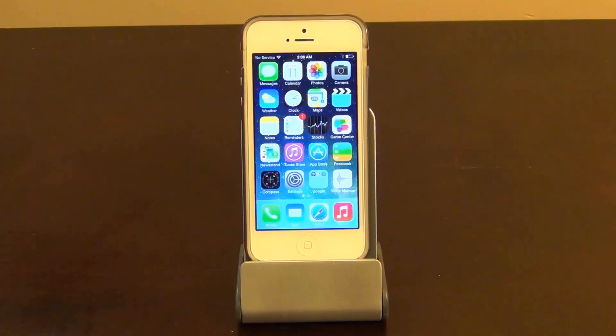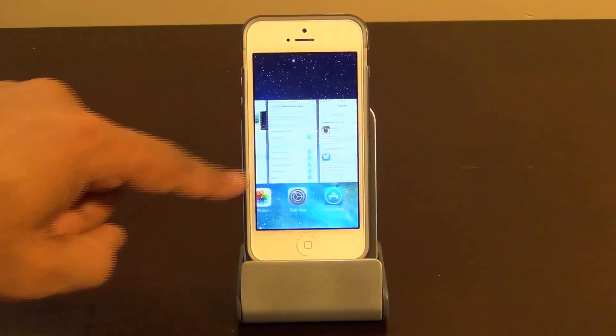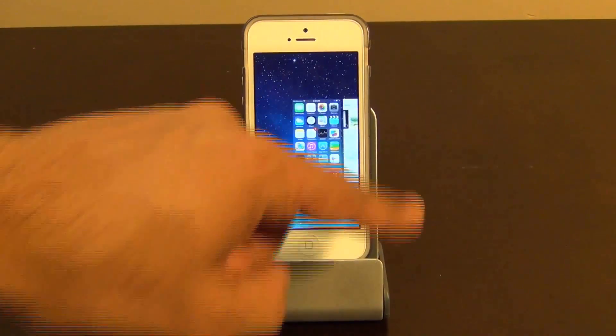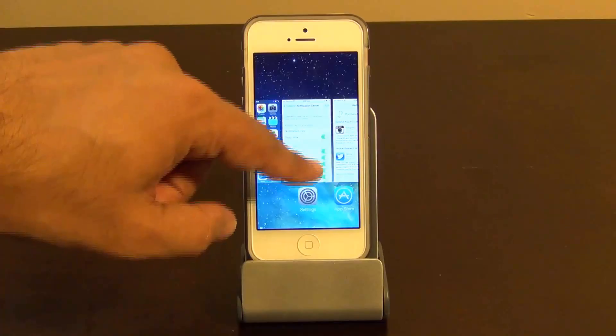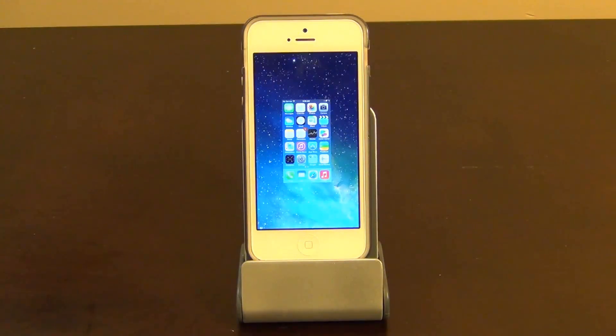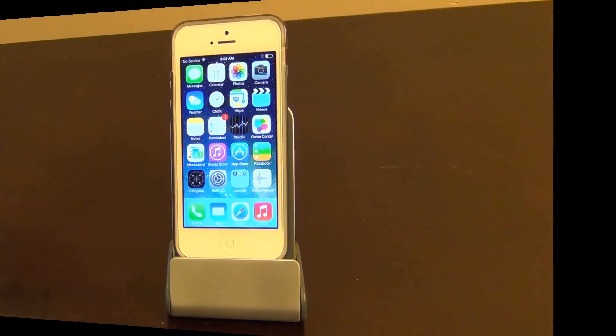Let's not forget about the multitasking feature on iOS 7. You double-tap the home button and all the apps running in the background show as preview screens on a side-to-side scrollable list. You get a full snapshot of the app screen, and you simply swipe any of these cards up to close that app. This is a very smooth and fluid operation — I sense no lag.